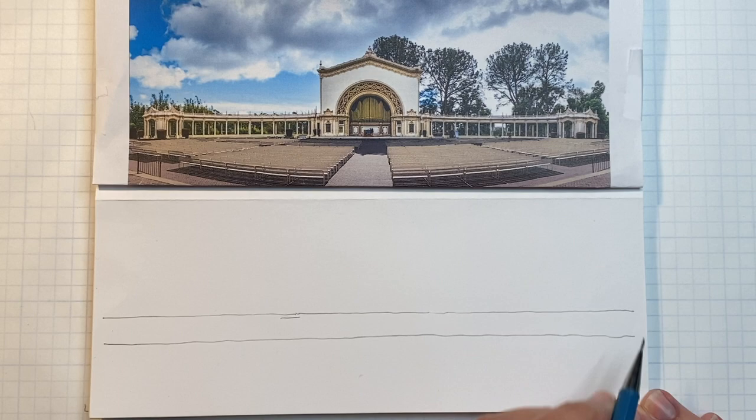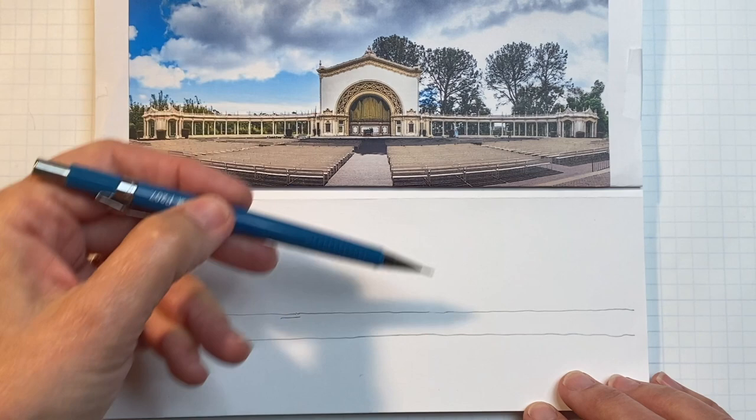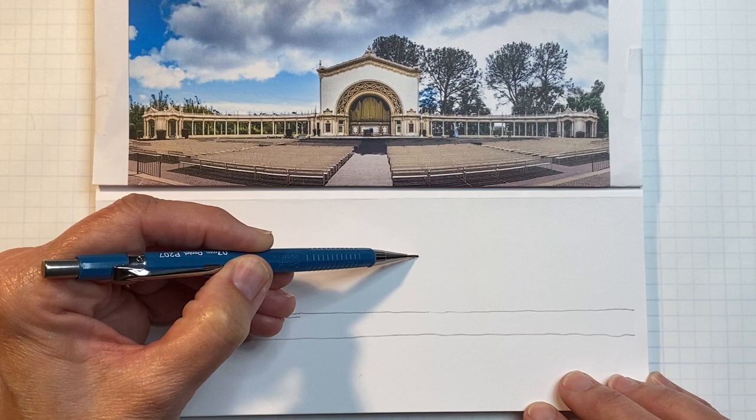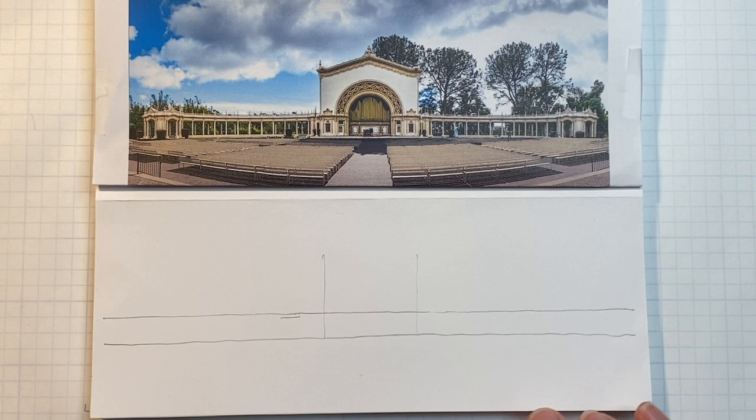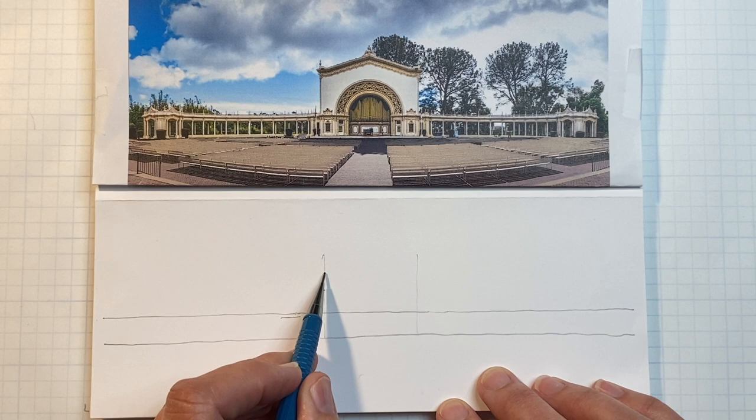Now let's go ahead and put the big block in the middle. Line up your lines with the photo and carry it down — that's the width. Now let's find the height. Take the height of those two lines in the photo and compare it with the upper part of the building. It's about twice the height — make a horizontal line there.